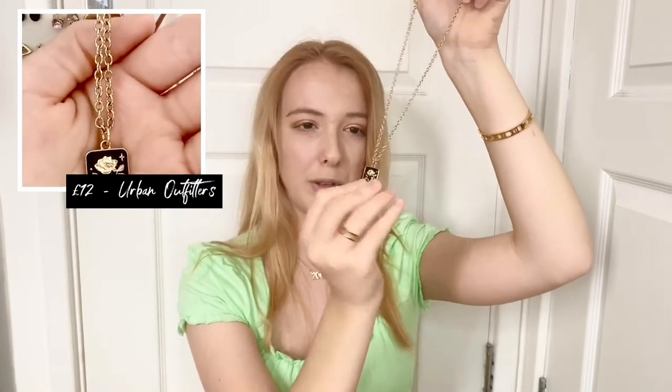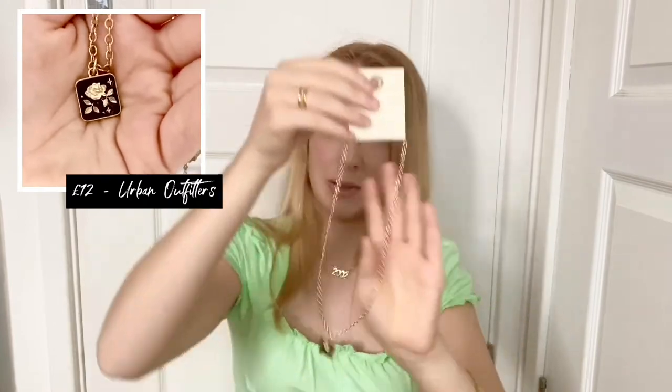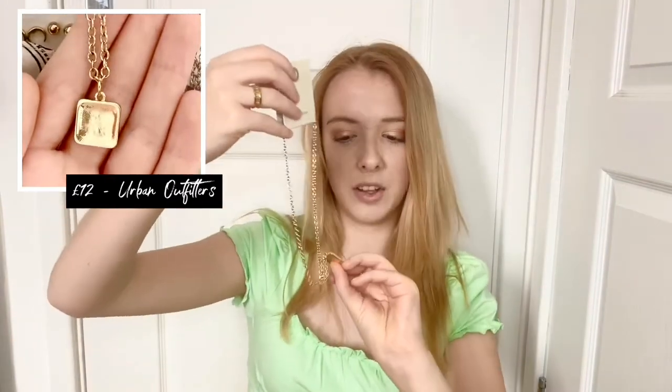I store all my necklaces on this hanger organizer thing from Urban Outfitters. First necklace here is this really pretty gold chain necklace with a gold rose pendant — it came about three days ago. I quite like the thickness of the chain and the pendant is black with a gold rose and star. I paid about 12 pounds for it, which isn't too bad for fast fashion jewelry.